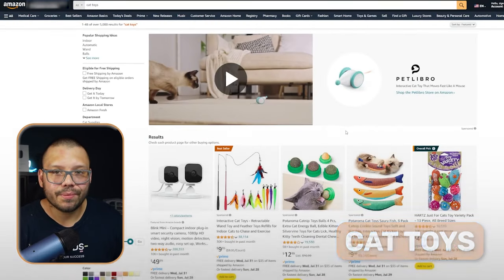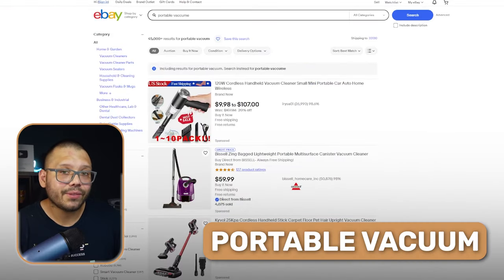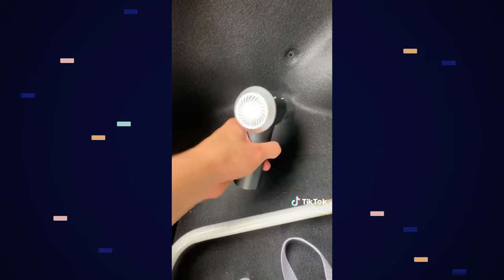Up next for all cat owners, we have cat toys. Cat toys are very cheap to source and can be sold at a pretty good price. A lot of the time, cats just like to break and scratch things, so cat toys are fairly dispensable — they'll be breaking and replaced regularly, making cat toys a very evergreen niche. Moving on, we have a portable vacuum, which can be used to clean up cat hair around the house, on your desk, in the car, or in the living room. You've probably seen portable vacuums a lot on TikTok lately. In content marketing, it's great to show its usefulness in a variety of places to highlight how versatile it is.